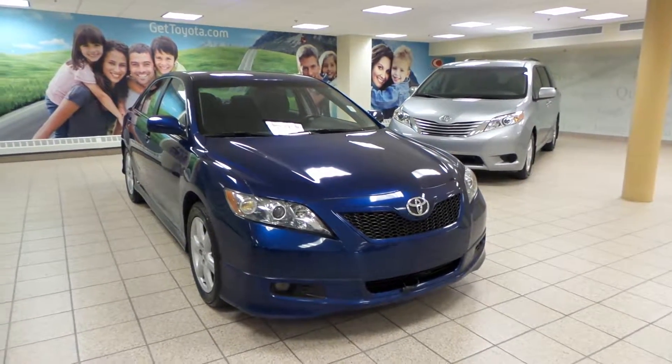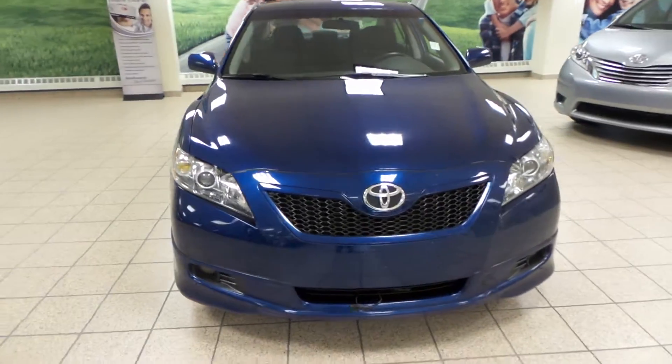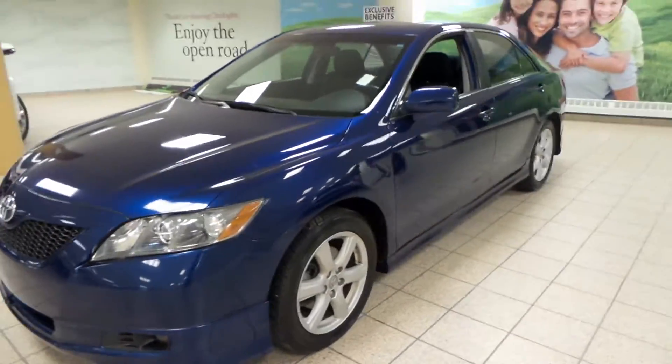It comes in a blue exterior and front wheel drive. We have 3M on the hood as well as HID projecting headlights and an engine block heater. All-season alloy tires.